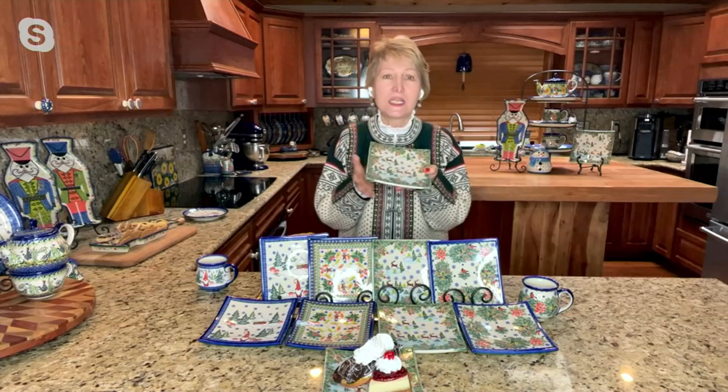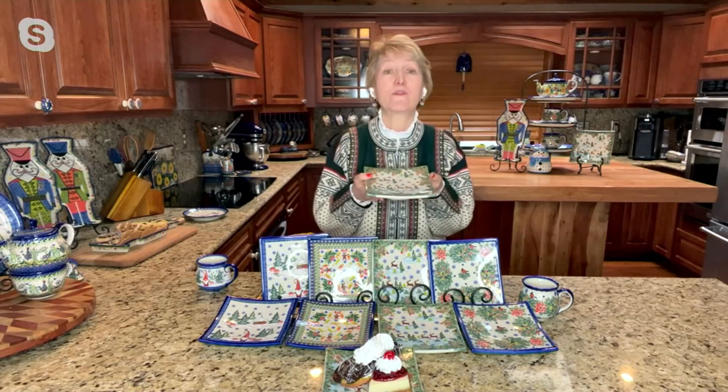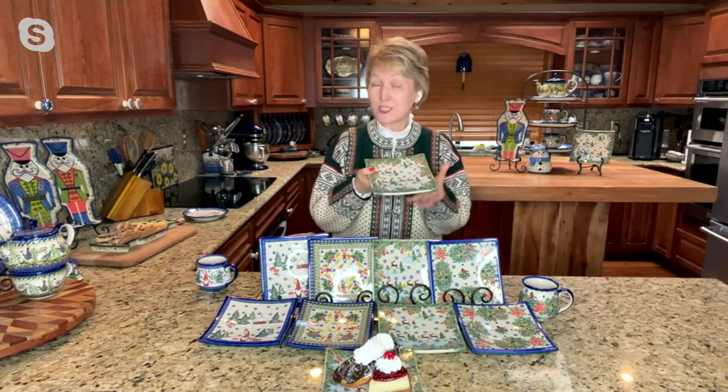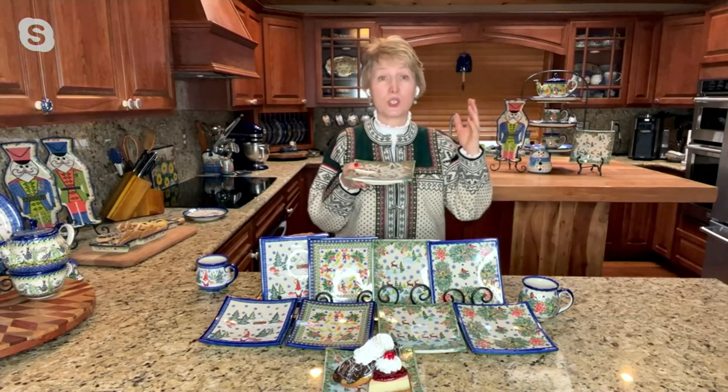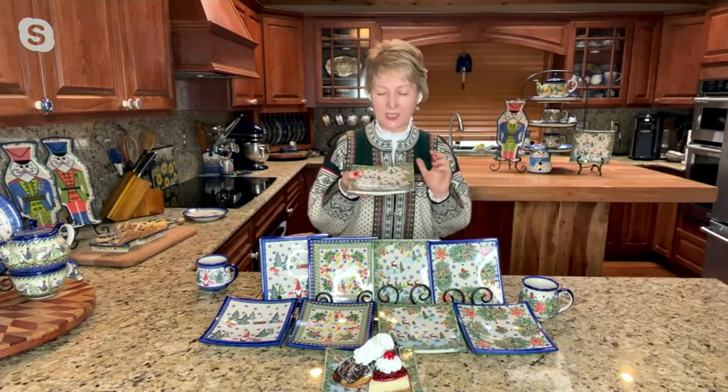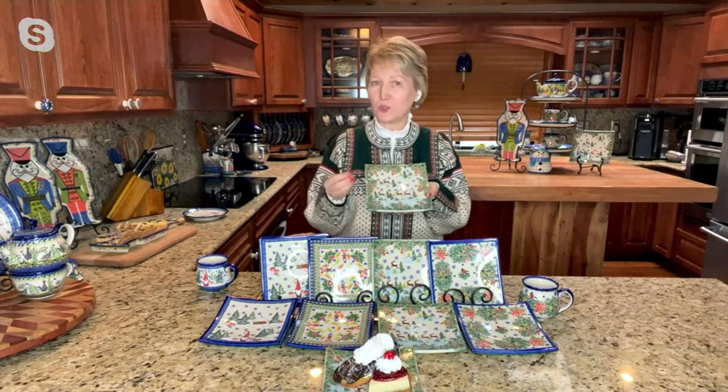Lydia hopes Polish pottery will become a passion for others who love artwork but are afraid to use it. This artwork can go in the microwave, in the dishwasher, on the wall to display like artwork should be displayed — and you can serve on it, cut on it, and enjoy the beauty and quality. Because when you have quality that you can use and present, this is functional art.